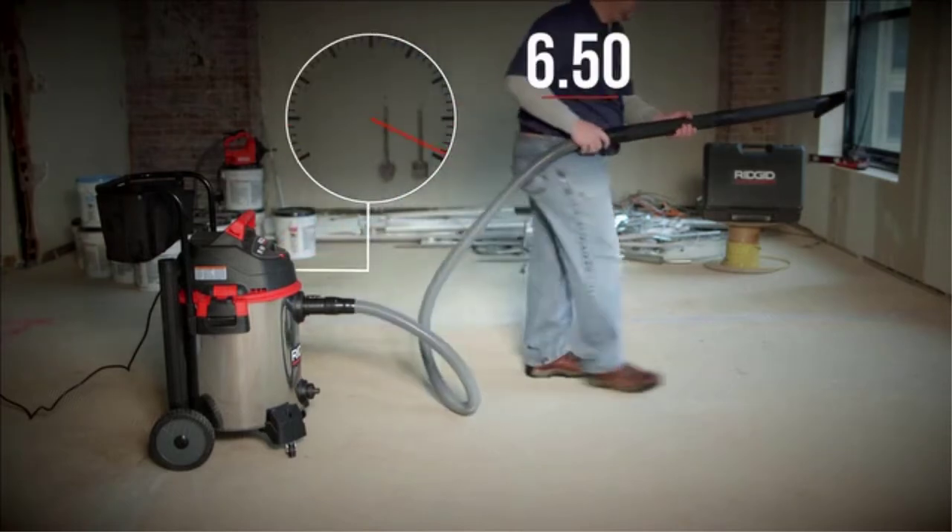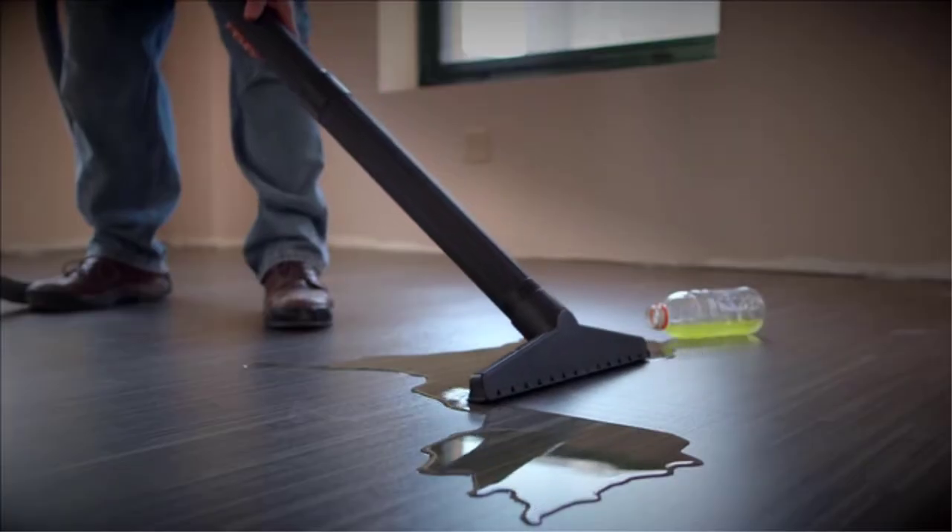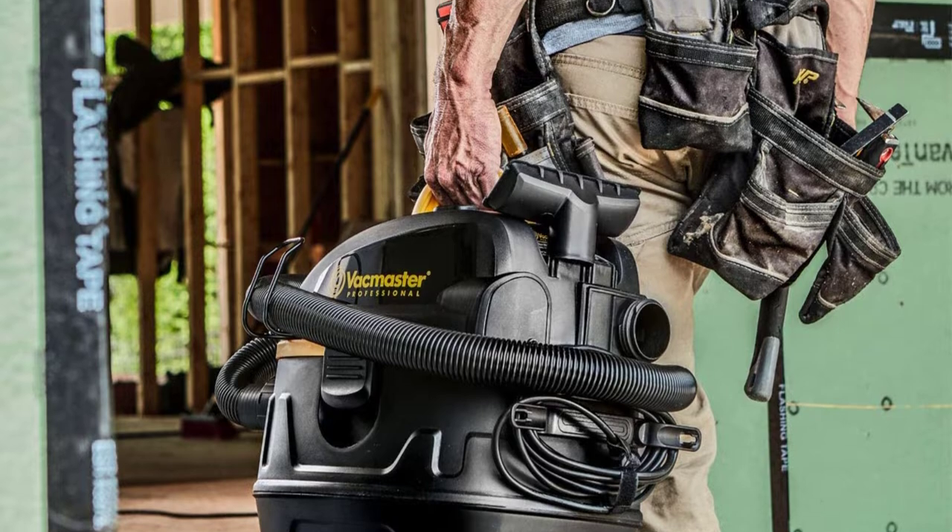To purchase the best wet-dry vacuum cleaner, you have to consider these key factors. There are many products available to choose from for the best wet-dry vac, each with different characteristics, benefits, and prices.